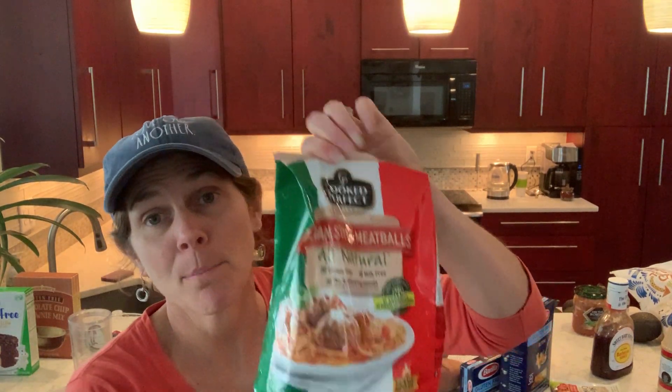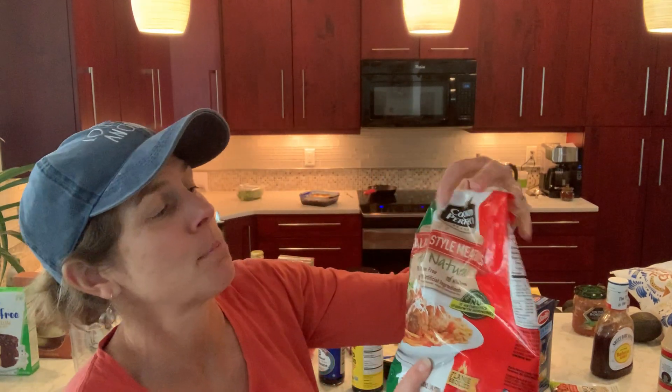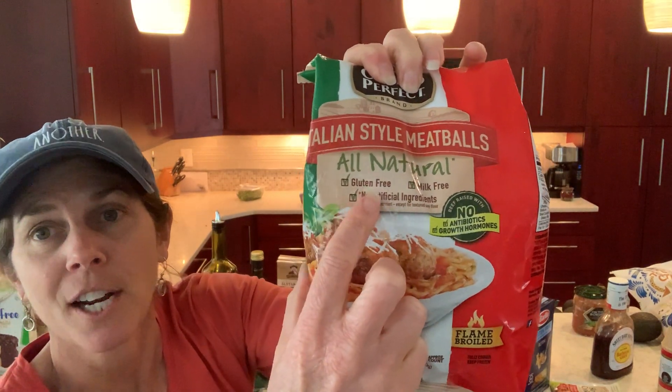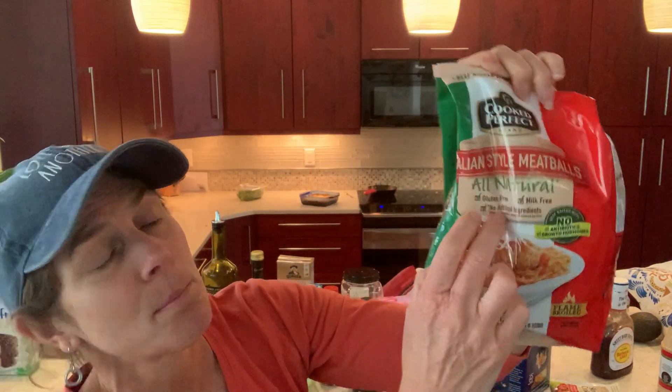You can do spaghetti and meatballs. These are frozen cooked-perfect Italian-style meatballs, all natural. Make sure that you see the gluten-free check mark, because Cooked Perfect has a variety of choices out there and they are not all gluten-free. So again, the Cooked Perfect Italian meatballs — look for the check mark, gluten-free.